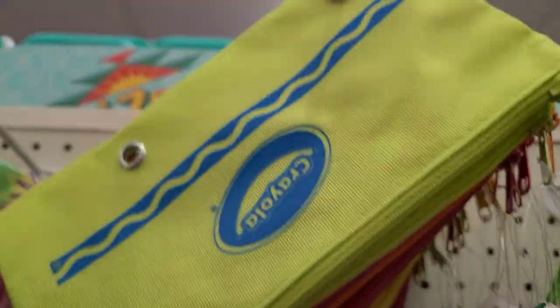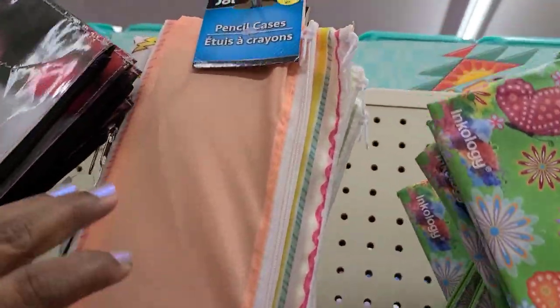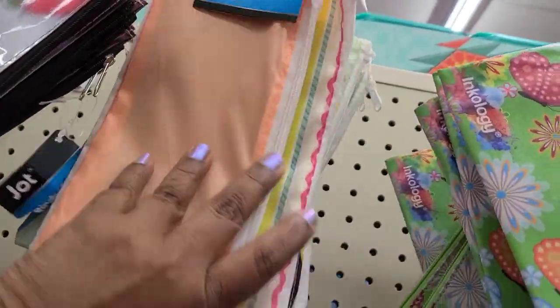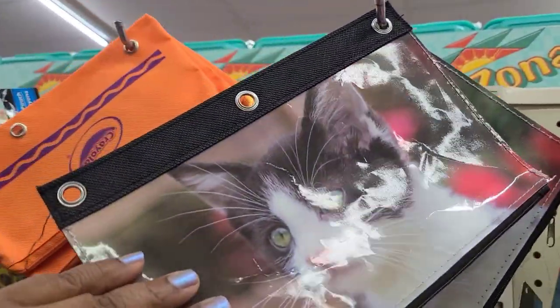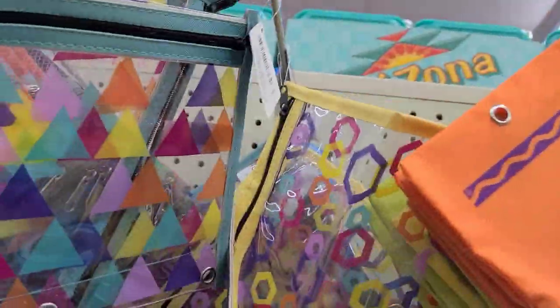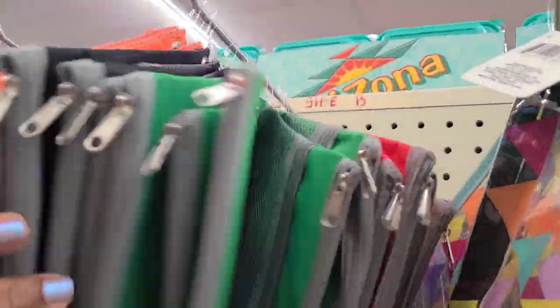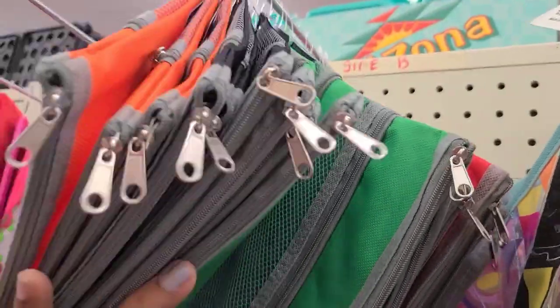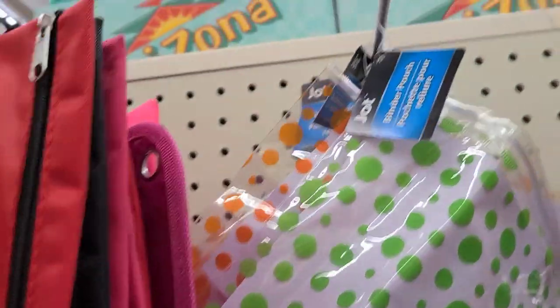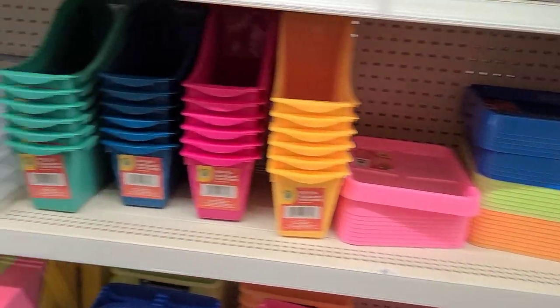They have pouches by Onco, Greenbrier by Jot, ones with cats and dogs, more Crayola, and basic ones in orange, black, green, red, and blue. They have all the organization stuff for school here.